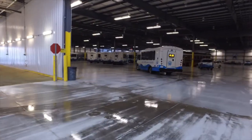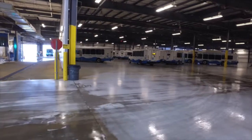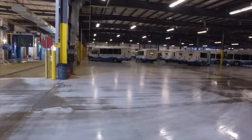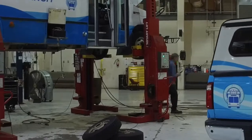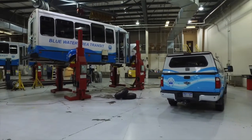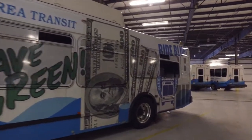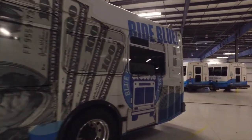You can stand at the exhaust pipe of a car that's running on natural gas and stick your nose on it, and you're not going to feel lightheaded or nothing. Everything right down to the oil in the engine — when you drain the oil out of these buses, it looks as clean as it did on day one when you put it in.